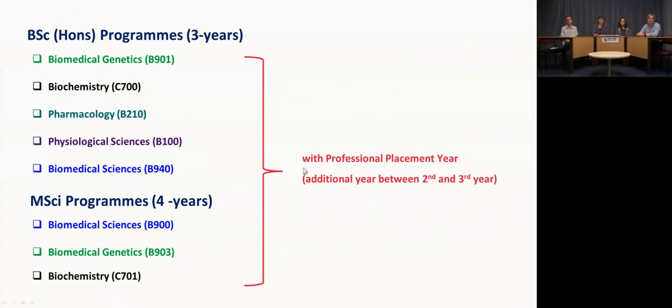For example, your degree certificate would then read 'Biochemistry with Professional Placement Year.' On the MSci programme, you can also take a professional placement year, either between your second and third or your third and fourth year.